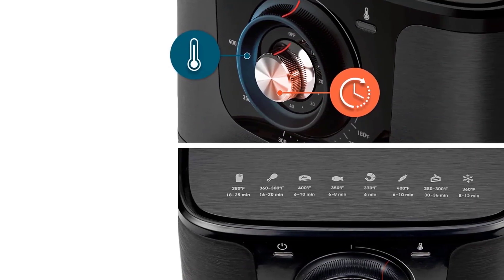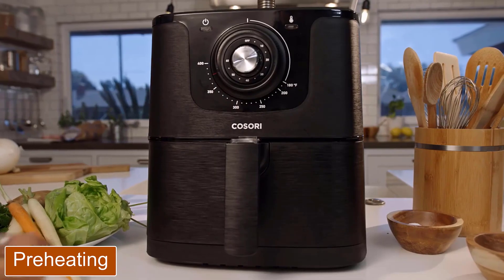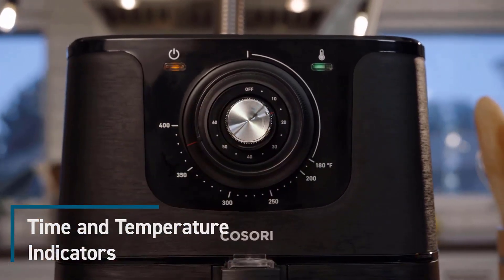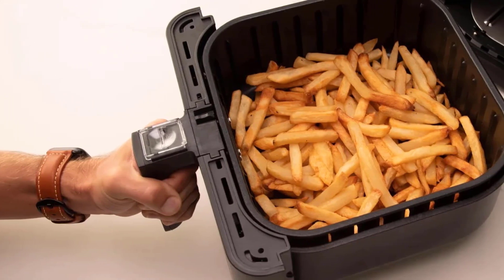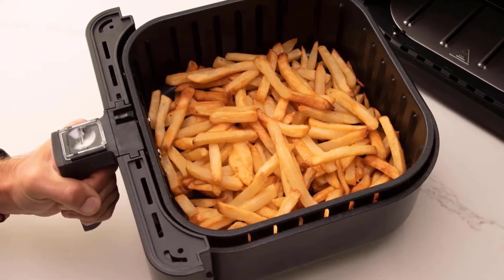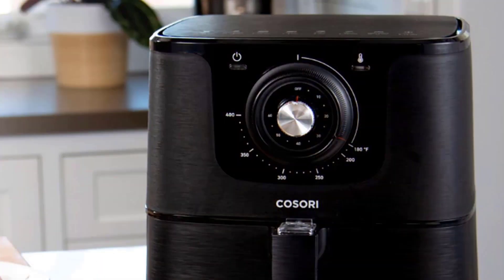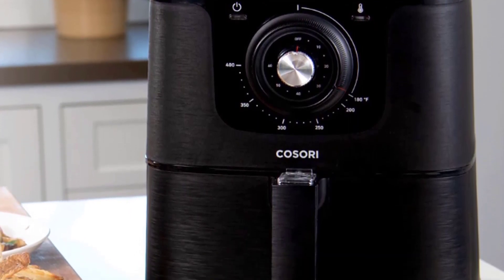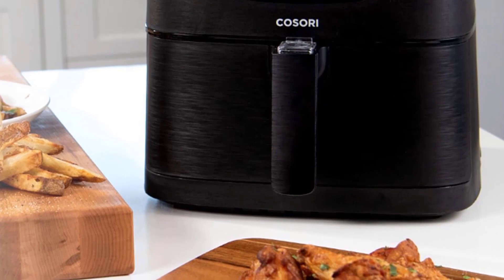Anyone with no prior air fryer knowledge could easily operate this unit without instructions, as long as they knew the cooking time and temperature for their food of choice. There are two indicator lights: one for power and one for temperature. The power light is on when the timer is engaged and the unit is heating. The temperature light comes on when the unit reaches the programmed temperature. To preheat, set it to the desired temp and turn the timer to at least five minutes.